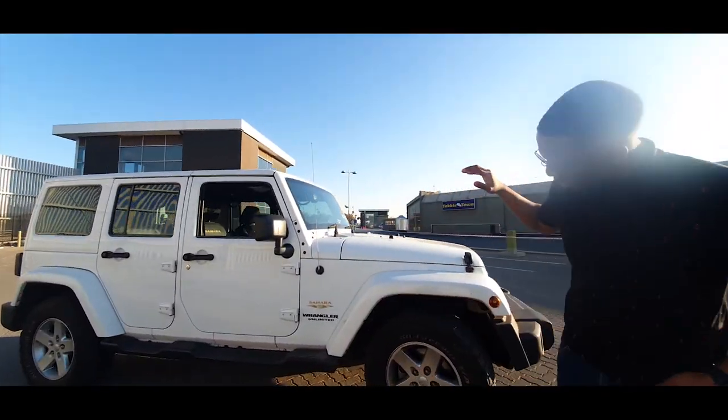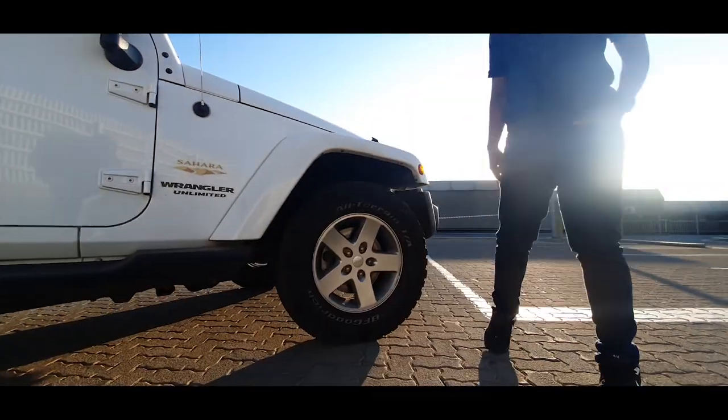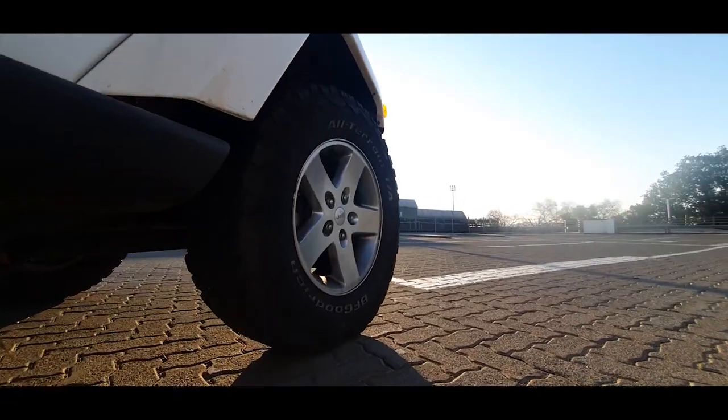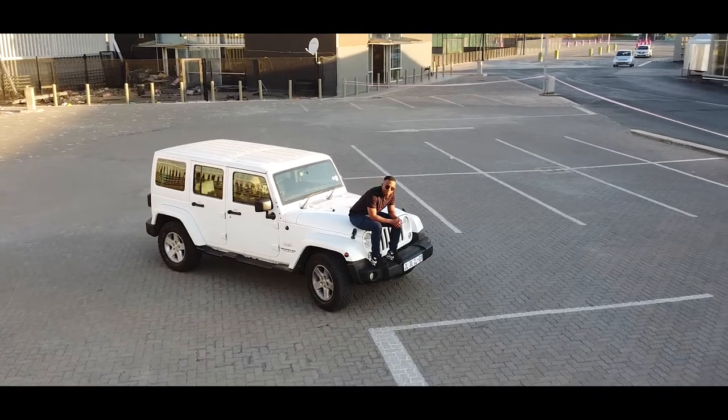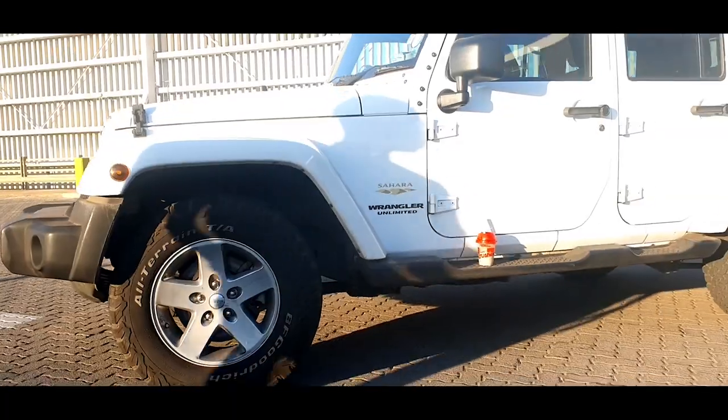I've got the all-terrain tires. These basically came with the car and allowed me to do some 4x4ing with it. I've done Eastern Cape four times with it — love it to death.